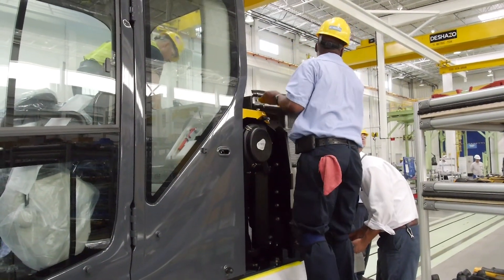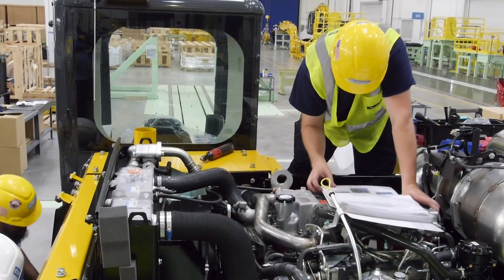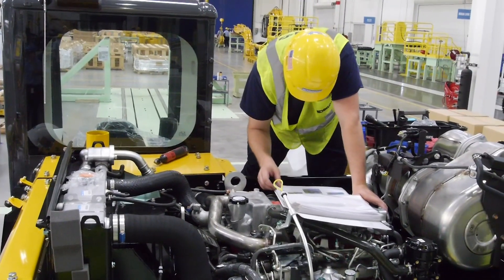The second piece which has been very helpful for us is our assembly process. As a component of Kobelco Japan, we have a standard called L1, level one training for assembly, that is a worldwide accepted standard within the Kobelco organization. So any excavator built in Japan should be the same quality standard as an excavator built in the US.